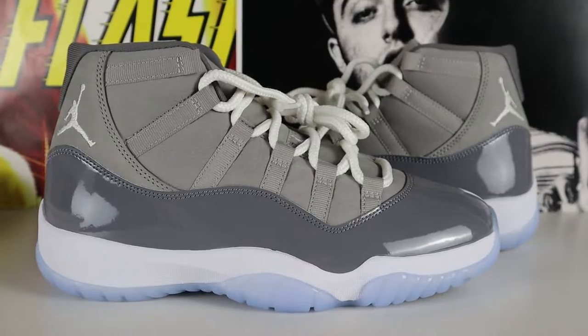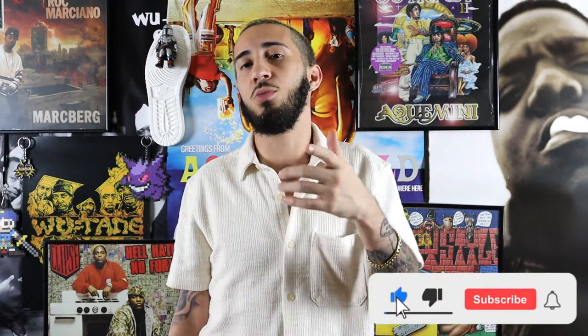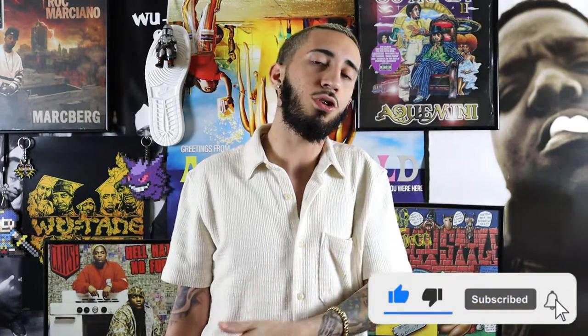Let me know in the comment box what your thoughts are on this shoe. Do you think it's a 9 out of 10, a 10 out of 10, or does it belong in the trash can? This is your host Infamous Jerez, you're watching the Infamous World Network. Make sure to subscribe if you haven't already, drop a like, and before you leave make sure to drop a comment. I'm always in the comment box and I really appreciate that. We'll catch you on the next episode — peace.